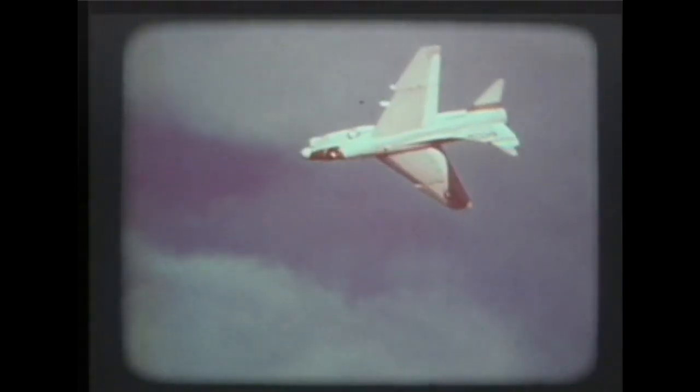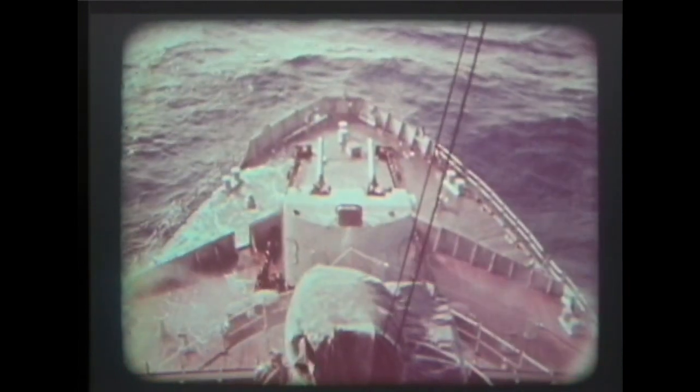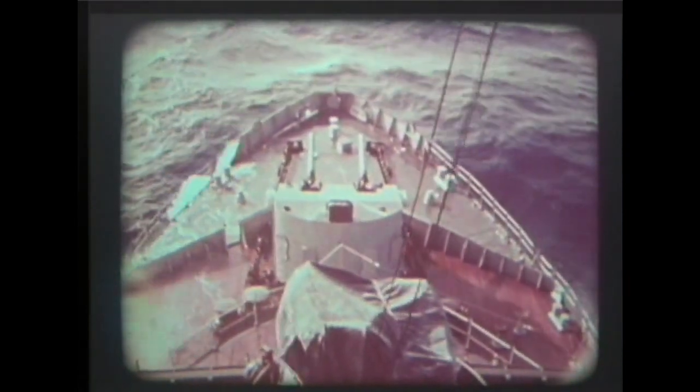Men have always dreamed of speed. Getting there first is the ultimate reward, but getting there fast is almost as satisfying. The dream has been realized on land and in the air, but the sea has resisted speed.